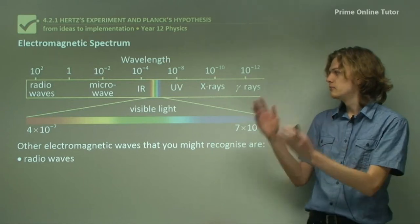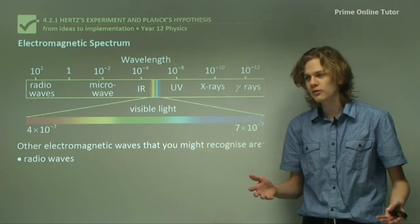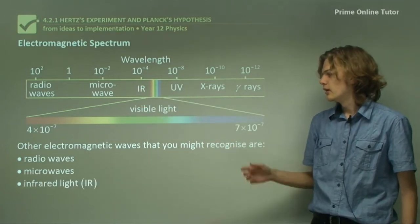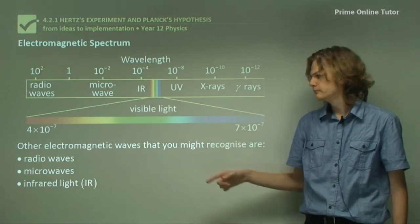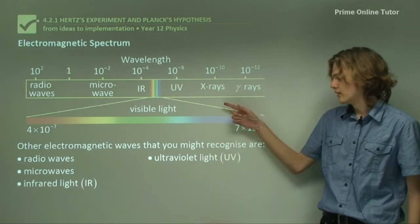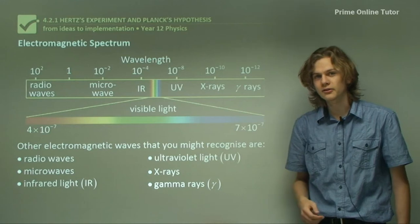Here we have a number of electromagnetic waves — this is called the electromagnetic spectrum. Some electromagnetic waves we're familiar with are radio waves, microwaves, and infrared light, which has a wavelength just longer than that of visible light. We have visible light, which we're all familiar with, ultraviolet light, which comes from the sun, x-rays, which are used in medicine, and gamma rays, which come from radioactive materials.